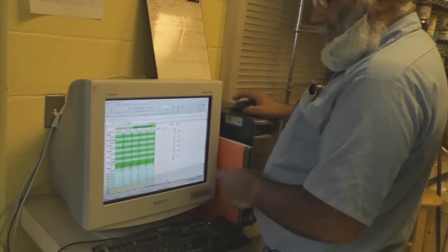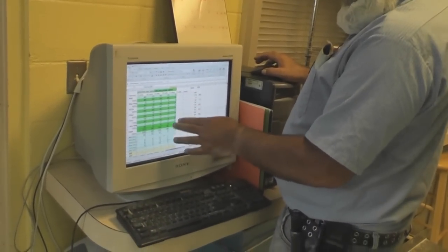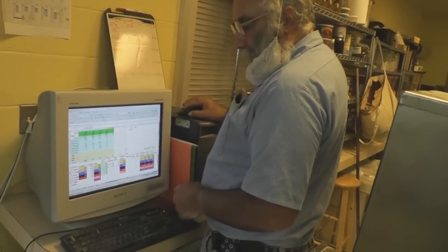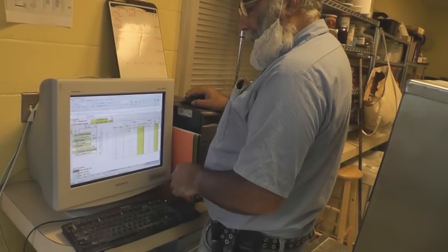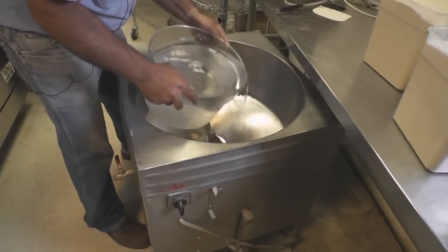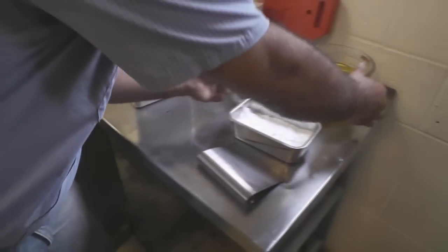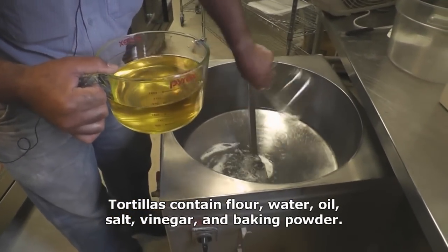We sit down and look at our projection list, see all the markets we're going to and how they're selling, and decide what we want to take the next week. We have it set up to tell us how many batches of each one we need — a recipe for each one, for the 10-inch wheat and the 8-inch wheat. This mixer actually came from Israel; we got it from our friend John in Canada. He grew out of it and has a bigger one now.